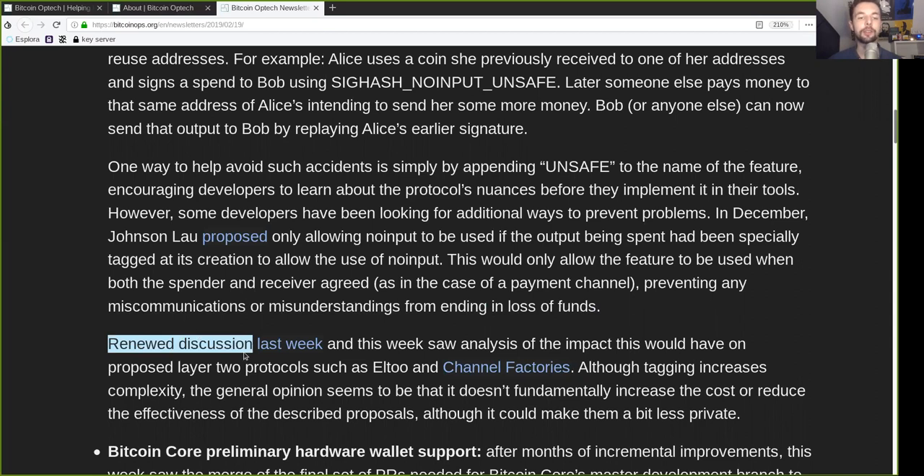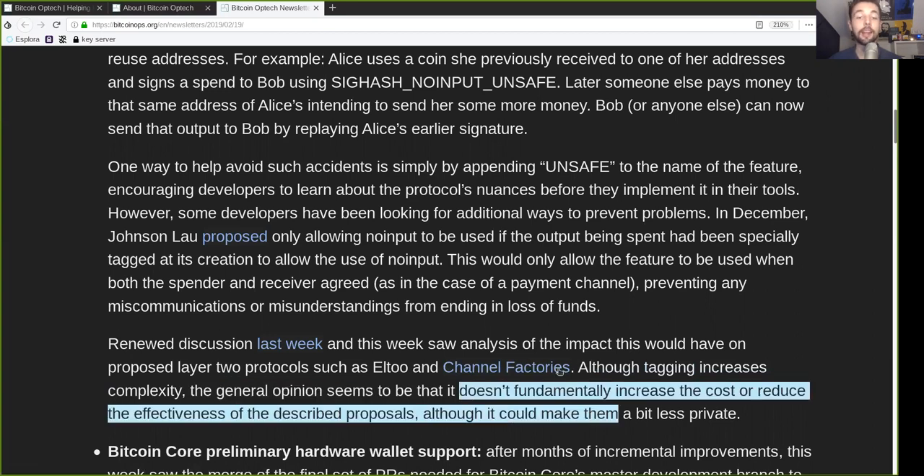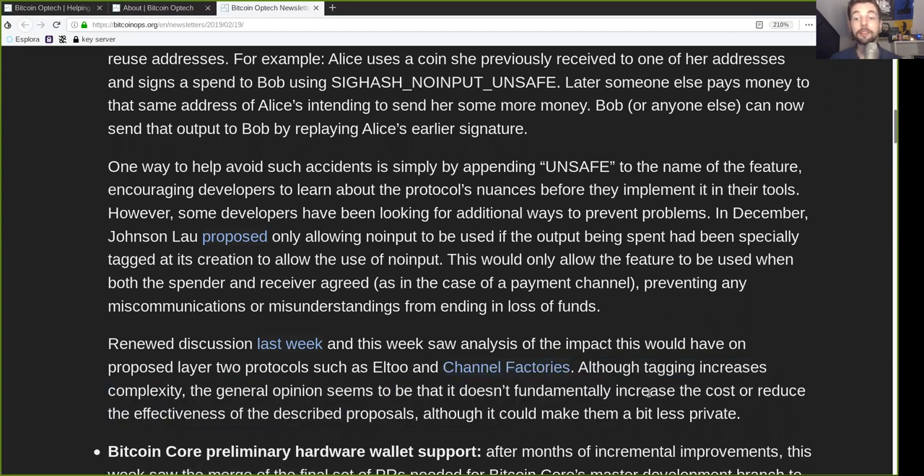Renewed discussion last week and this week saw analysis of the impact this would have on proposed Layer 2 protocols such as L2 and channel factories. Although tagging increases complexity, the general opinion seems that it does not fundamentally increase the cost or reduce the effectiveness of the described proposals, although it could make them a bit less private.